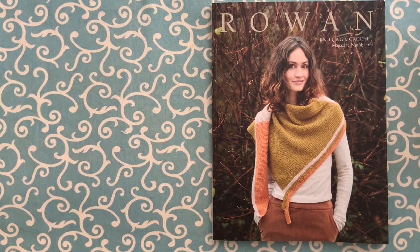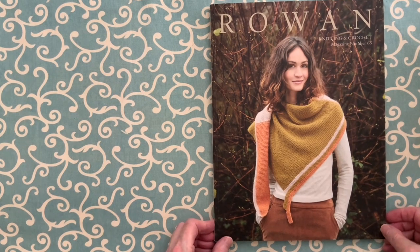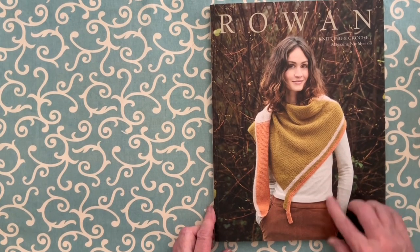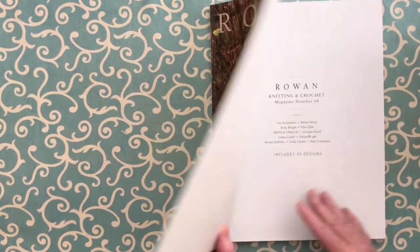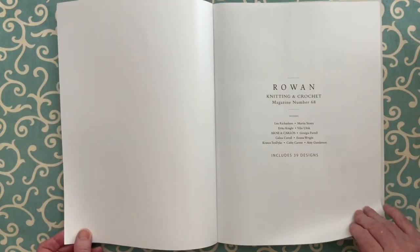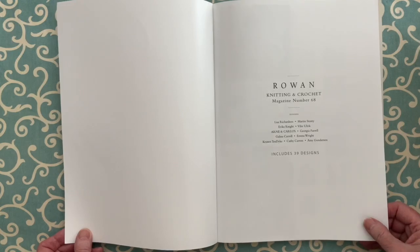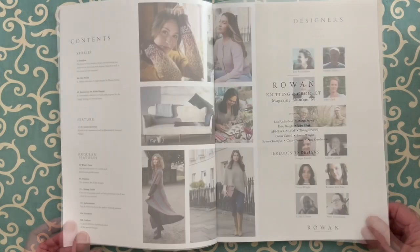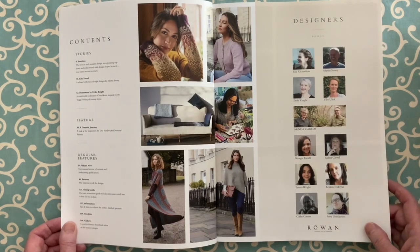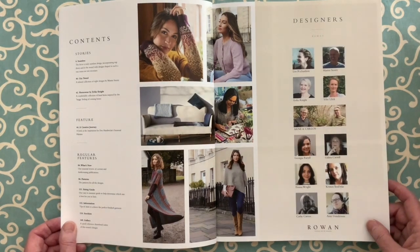So here we go — this is a review of the designs in Rowan Magazine number 68. Love the cover. There's a very interesting shawl there, which you'll see later. 39 designs, and Rowan's gone back to three stories for this magazine. I like the three stories idea — it gives you a great overview of yarns and options to knit.